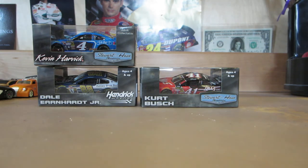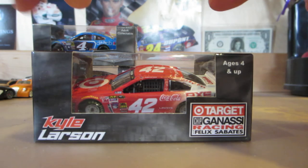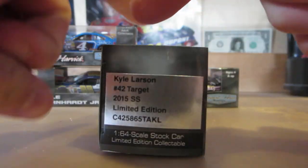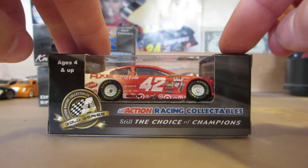All right, so the first car — there seem to be four cars in here. Here's the first one: Kyle Larson's Chip Ganassi Target Chevrolet.